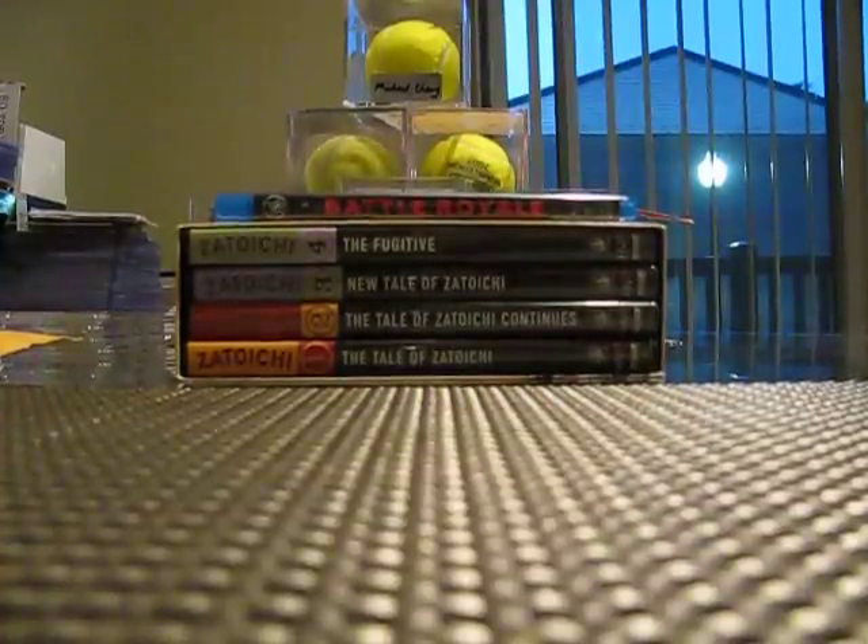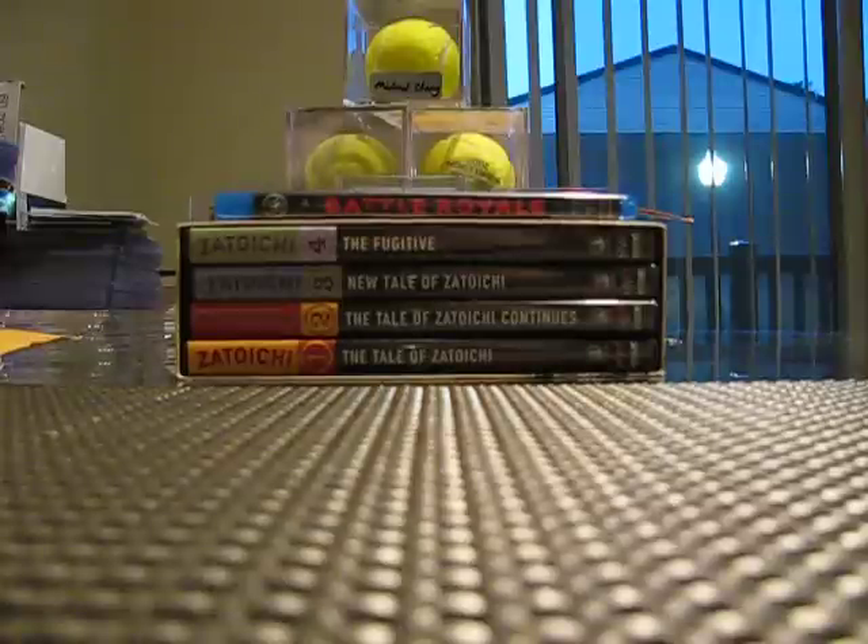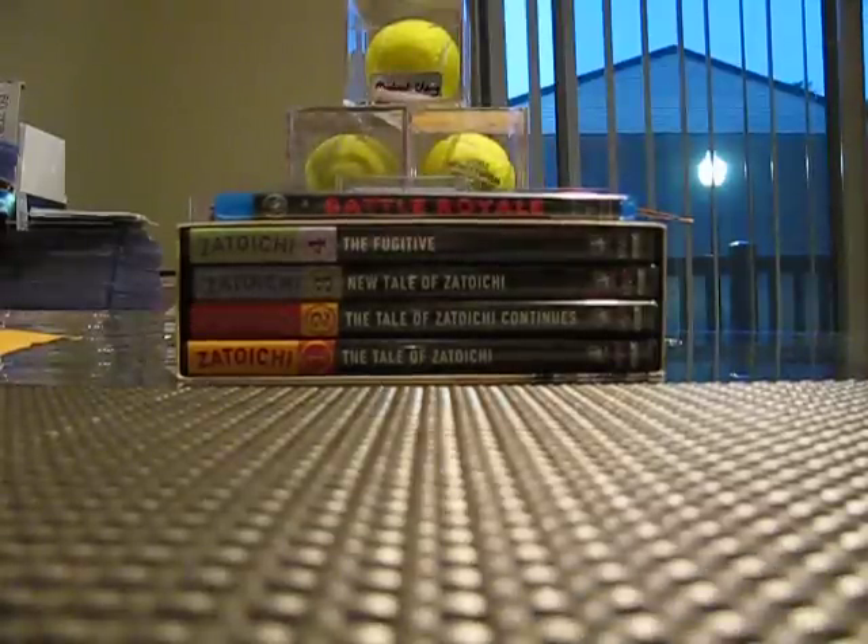Alright YouTube, today I've got a special mail day coming from Japan. I'm going to show off some cool Japanese stuff that I got in my movie collection. And also, I got a card that I got in today and it fits pretty well with today's Japanese mail day.